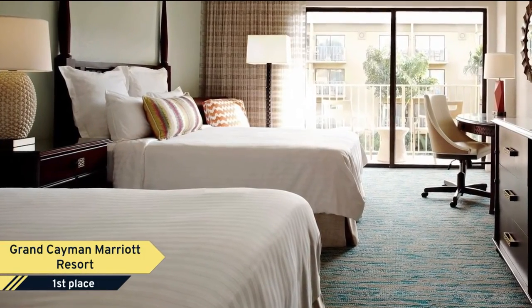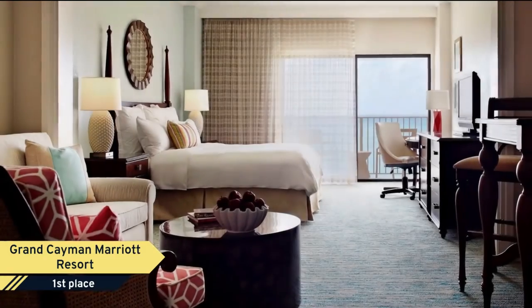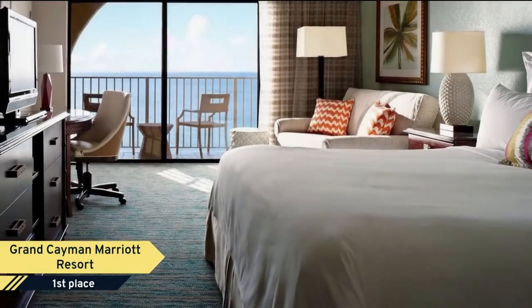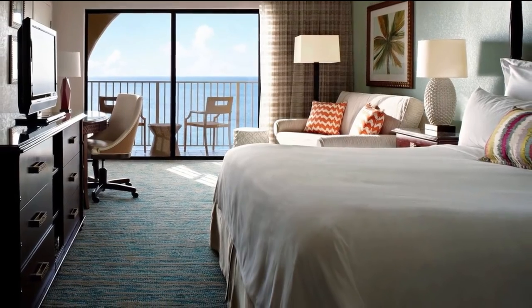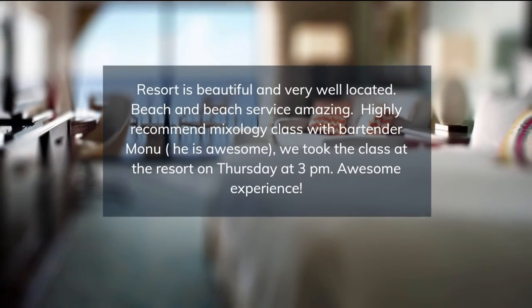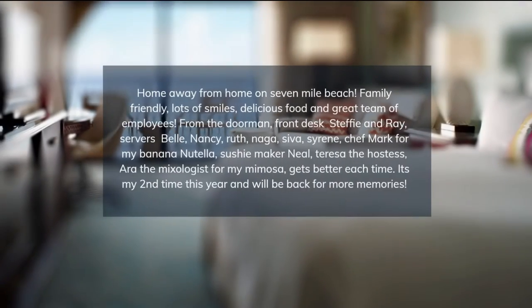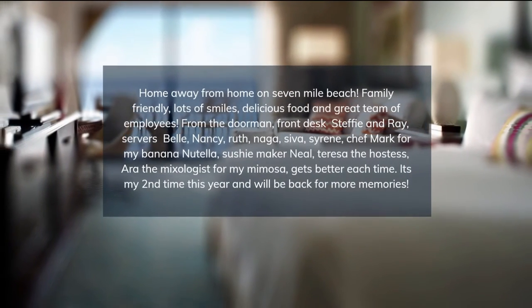Bathrobes and slippers are provided in the marble bathrooms. On-site dining options include Veranda on Seven-Mile Beach and the Anchor and Den in the great room, serving international cuisine for lunch and dinner. Breakfast is available at the Den with a juice bar and creperie. For poolside drinks, guests can pass by the Vista Bar.